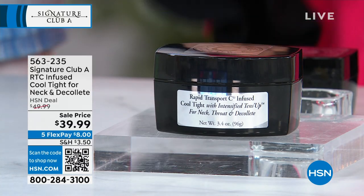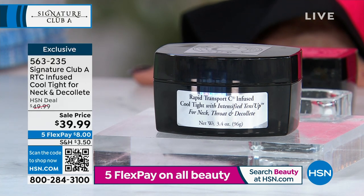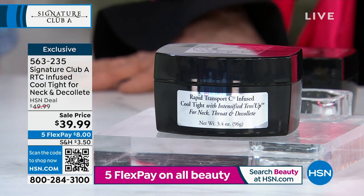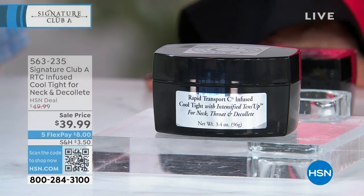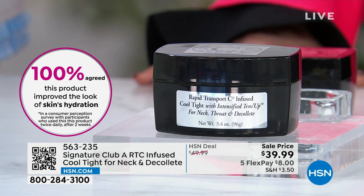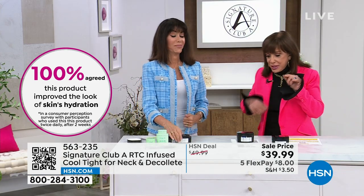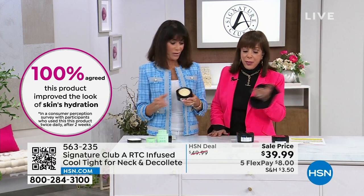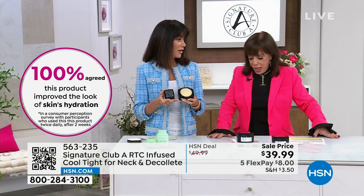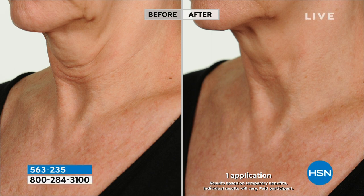It has an intensified Tense Up. In the testing, 100 percent agreed it improved the look of hydration. I've been doing this for many years and I've been in the finest stores — you don't hear 100 percent. A picture's worth a thousand words. I wasn't here when these were taken — we said get a bunch of models and take before and after pictures and see what we come up with.